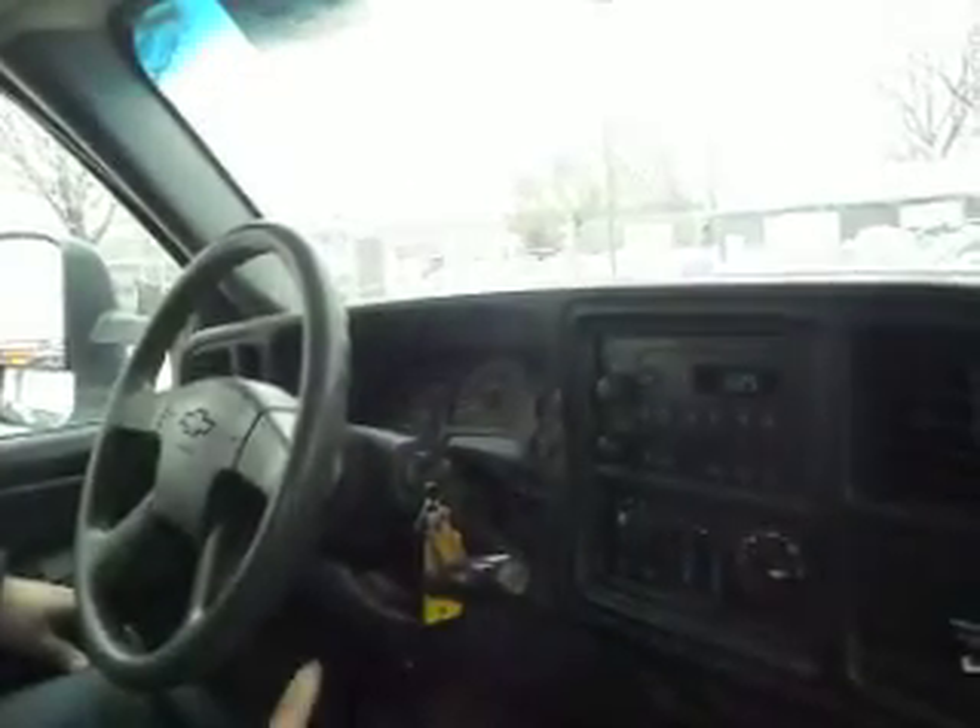This truck only has 127,000 miles — that's nothing on a 6.0. Power windows work correctly, mirrors adjust correctly. It's got the blind spots on the bottom. Transmission goes from gear to gear without any delays or hard kicks.